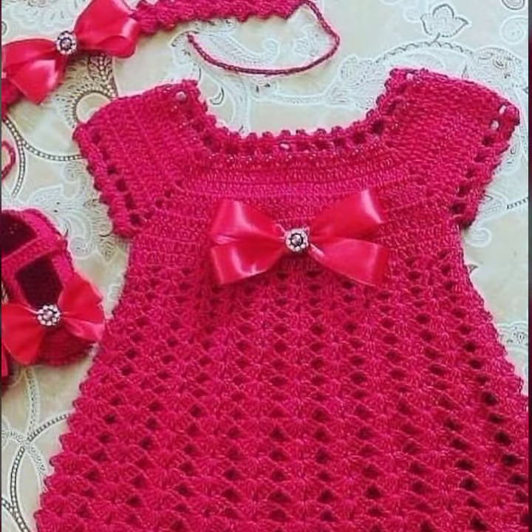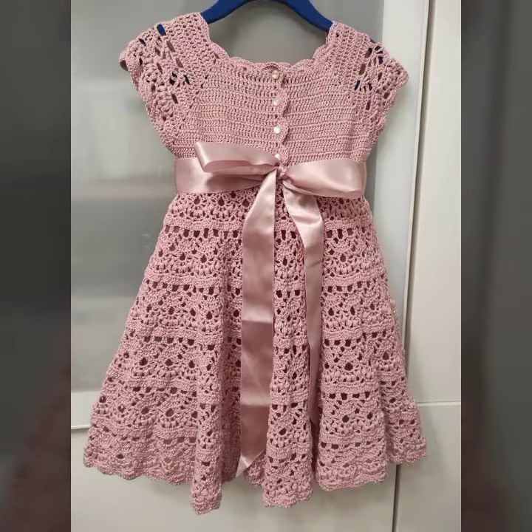If you want to buy these very beautiful baby crochet frog designs, I will tell you some search names: likely AliExpress, Etsy dot com, and Amazon.